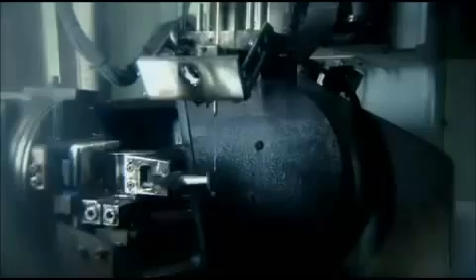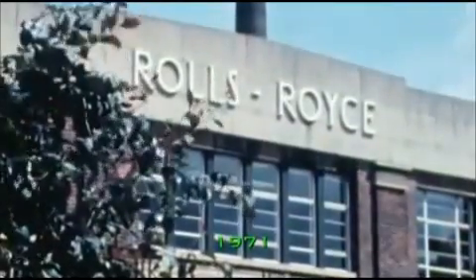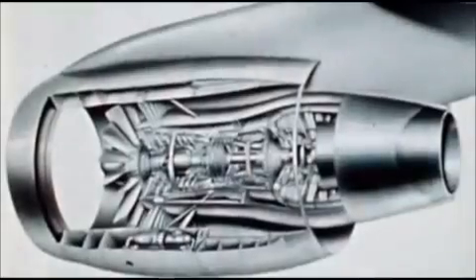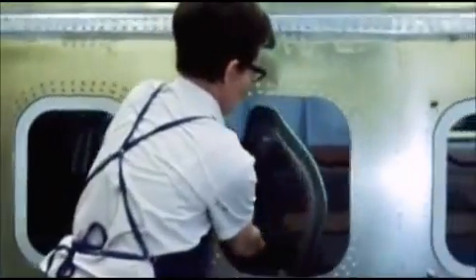It's the skills of people like Steve and the cutting-edge technology that keeps Trent engines ahead of the game. But innovation is a risky business — designing the Trent engine almost brought Rolls-Royce to its knees. In the early 70s, the company risked everything on a revolutionary new engine for one of the world's first jumbo jets, the Lockheed TriStar.